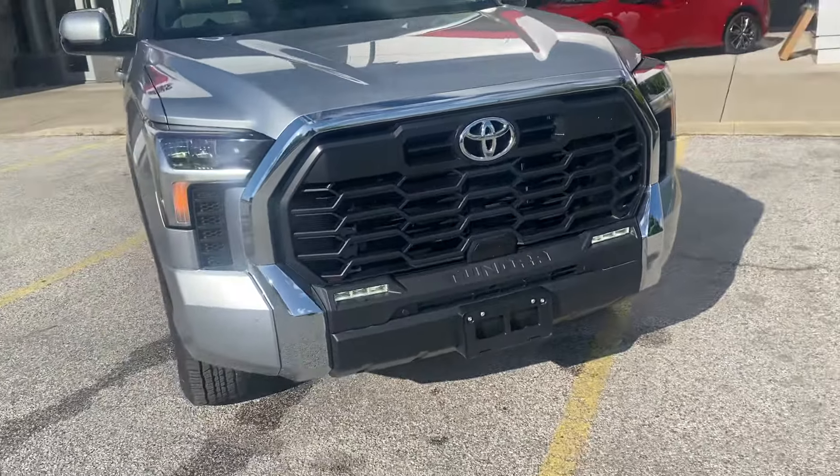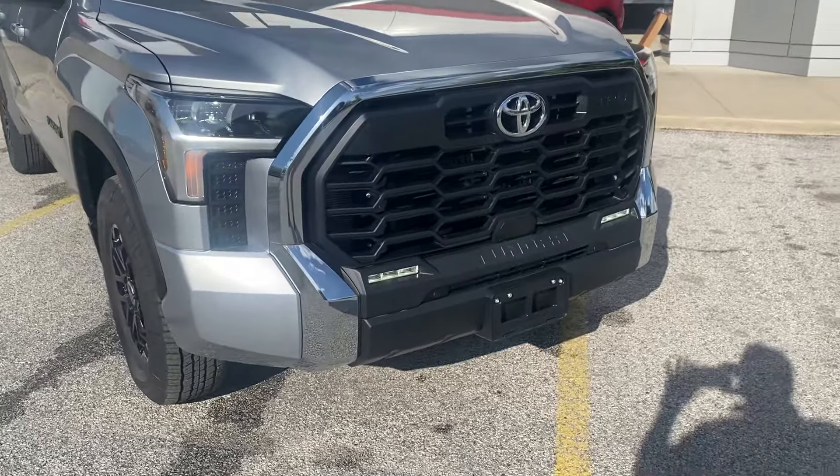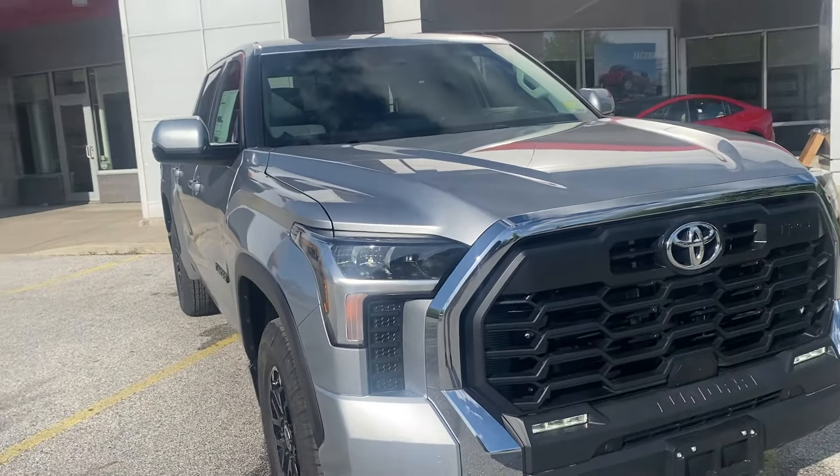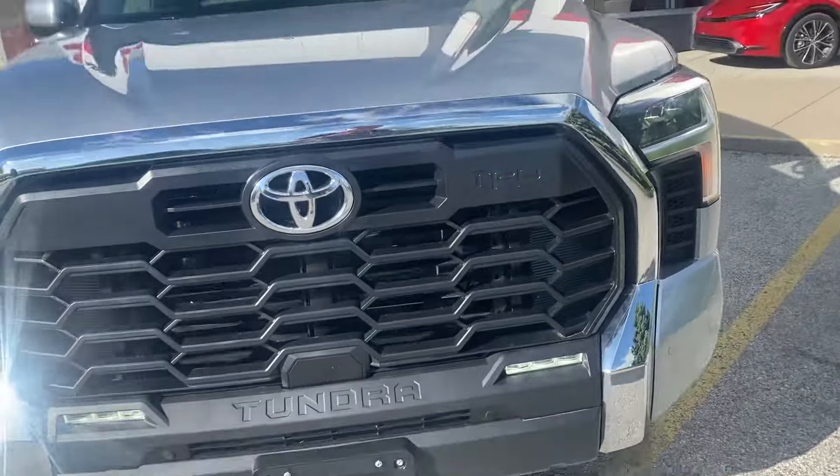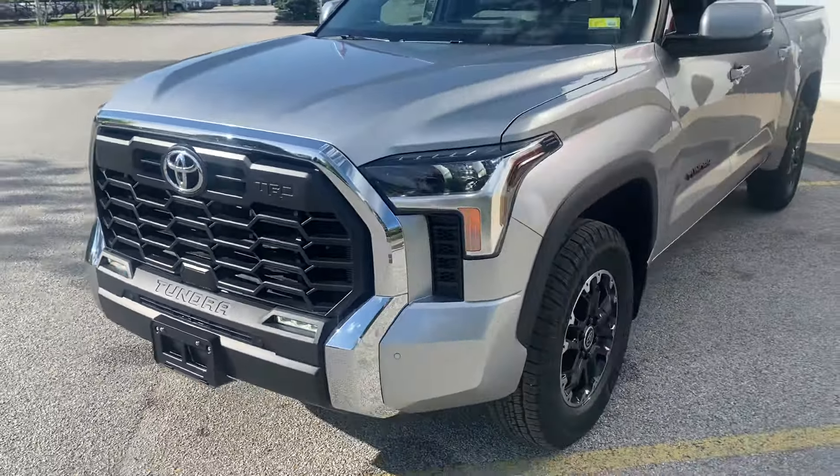We'll get a shot up front here. First thing you're going to notice is the black TRD grille — again, part of the TRD Off-Road package. We have LED headlights and fog lights on this vehicle. This one's finished in silver.